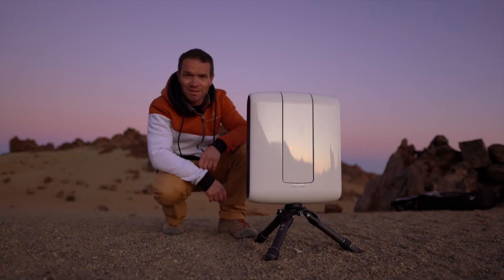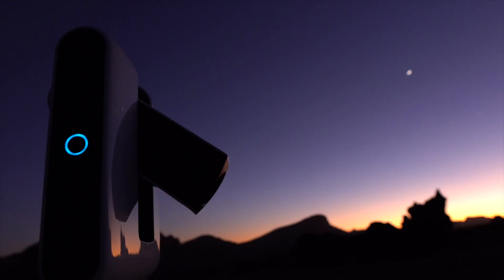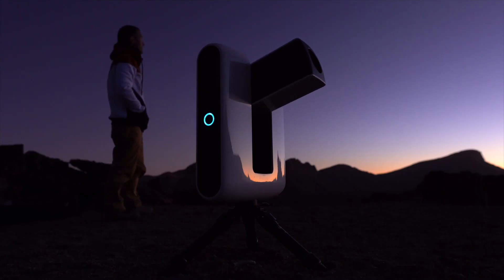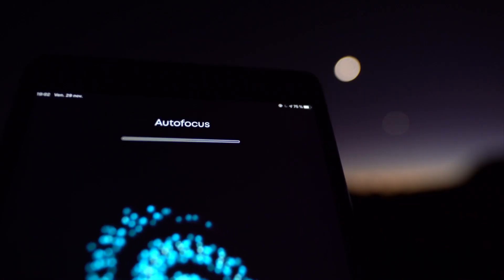And now, this is where technology meets the magic. We are living on a planet that travels through space at 30 km per second and is rotating on itself. For this reason, trying to catch something that is light years away and is invisible to the naked eye can be a real challenge. You have to deal with polar alignment, pointing, tracking, focusing.